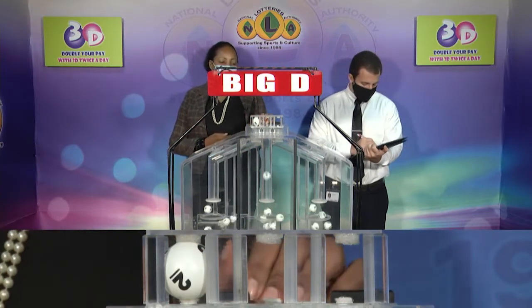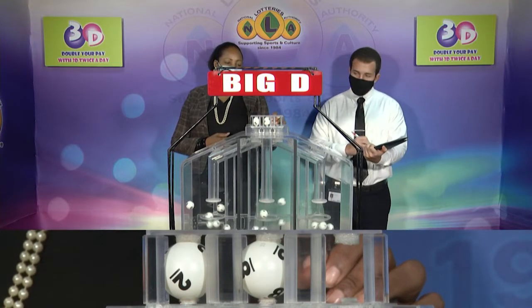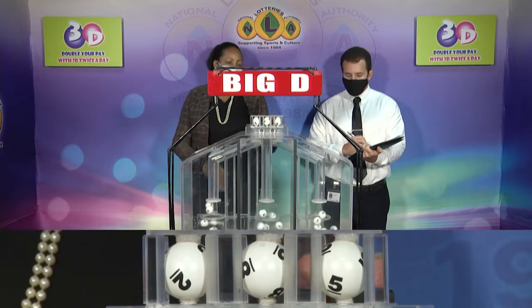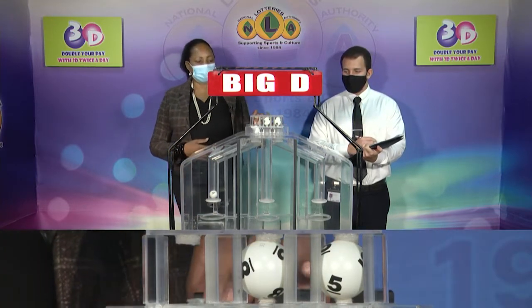The Big D winning number: 2, 8, 5. Our Big D winning number is 2, 8, 5.